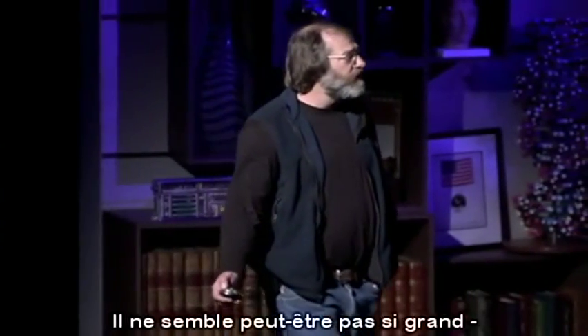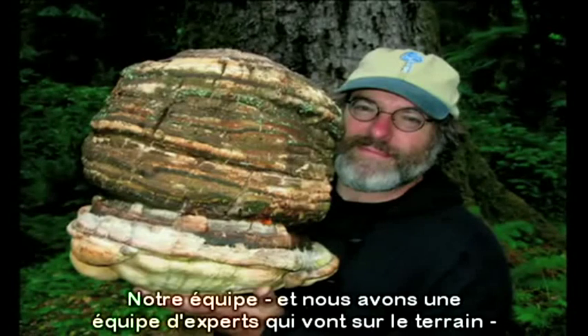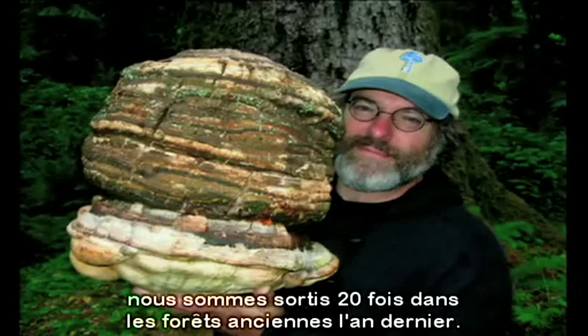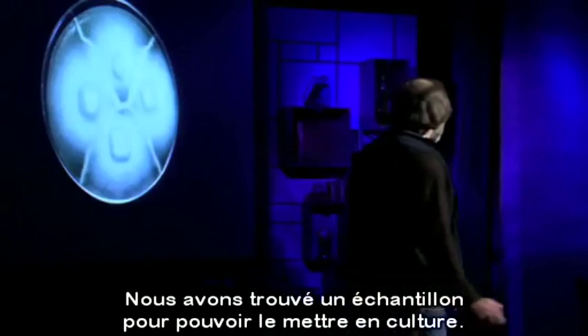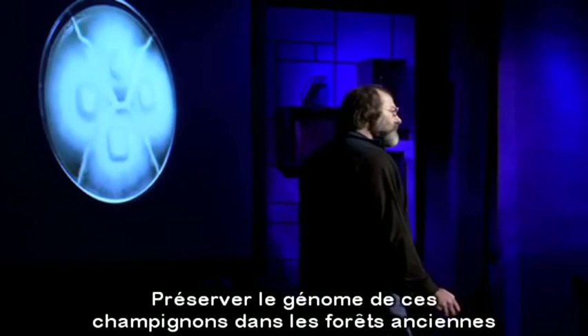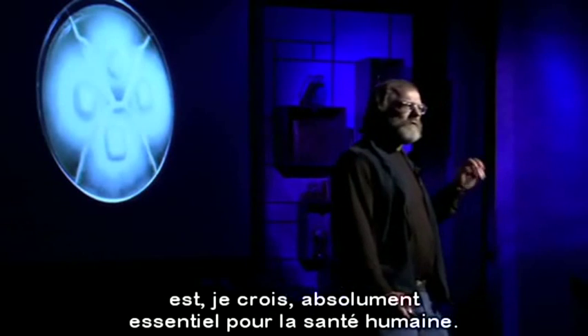It may not seem that large — let's get closer. This is an extremely rare fungus. Our team — we have a team of experts that go out — we went out 20 times in the old-growth forest last year. We found one sample to be able to get into culture. Preserving the genome of these fungi in the old-growth forest, I think, is absolutely critical for human health.